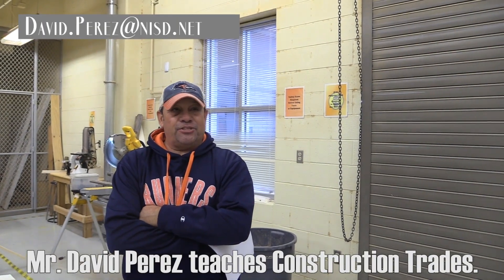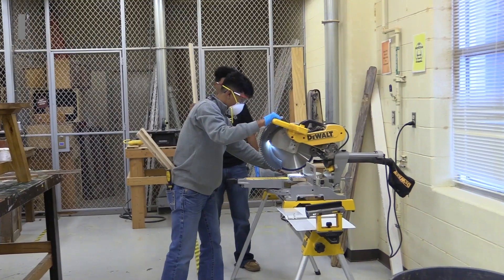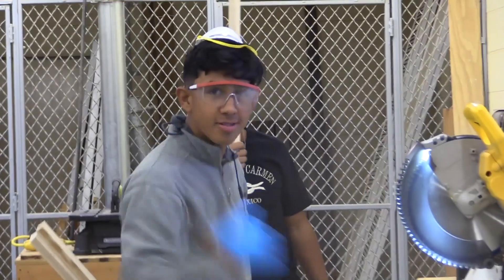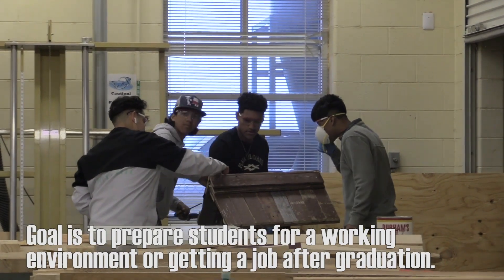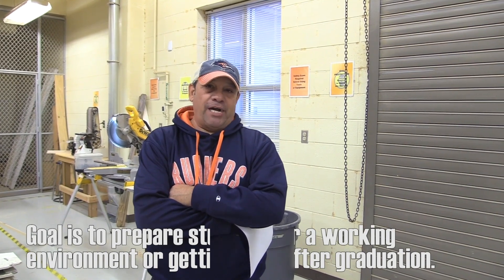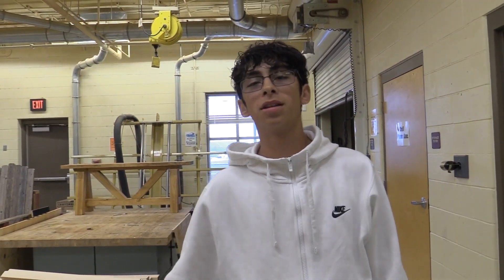My name is Mr. Perez and this is Construction 1 and Construction 2 class — it is a two-hour class. Most of these students are juniors and seniors, and some of them have been here for four years. My goal as a teacher is to get the students prepared for a working environment or getting a job right after they graduate from high school. The things students like about this class are the projects and the friends they hang out with.